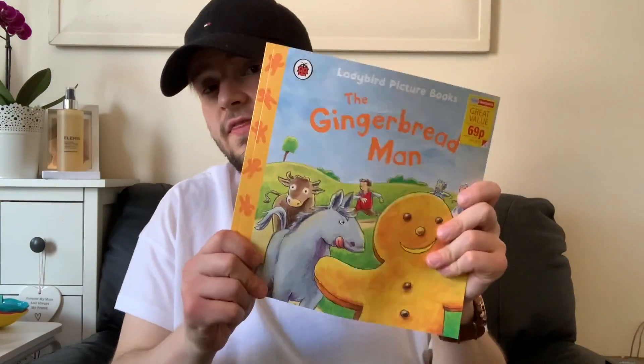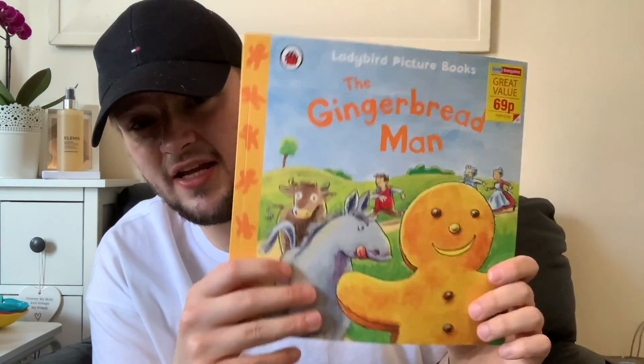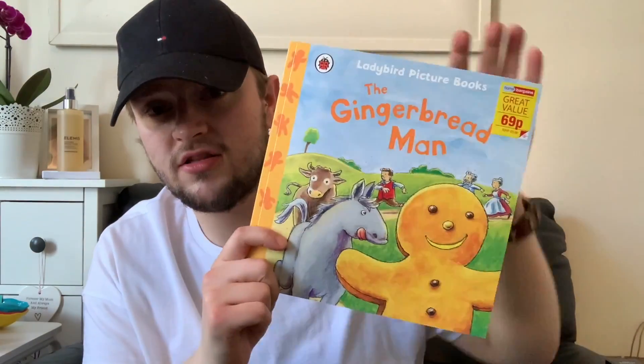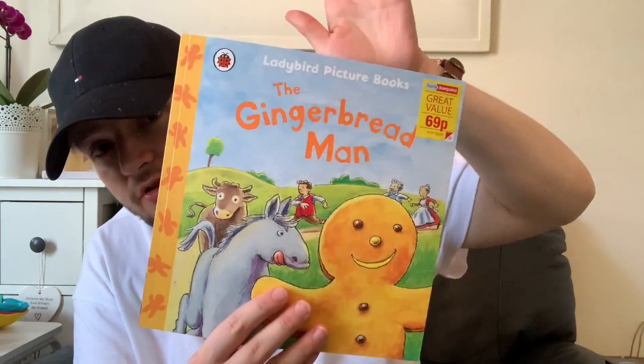From the stationery section again, there's the Gingerbread Man book for 69p — even cheaper than a pound. They had more books down there too, and everything's much cheaper than The Works as well.